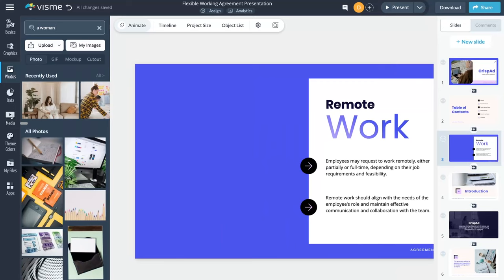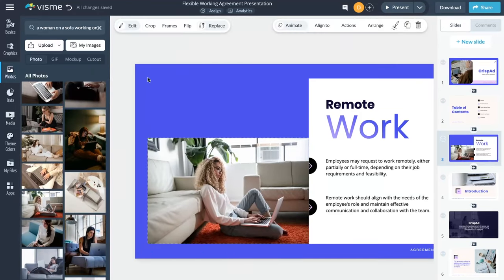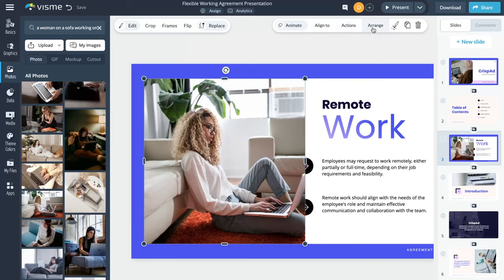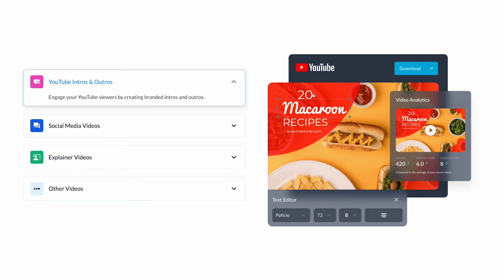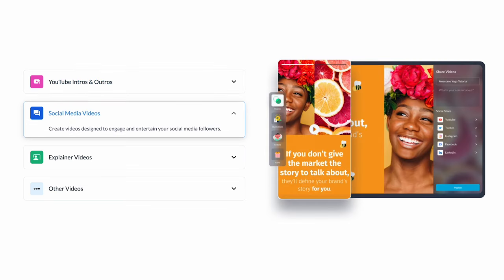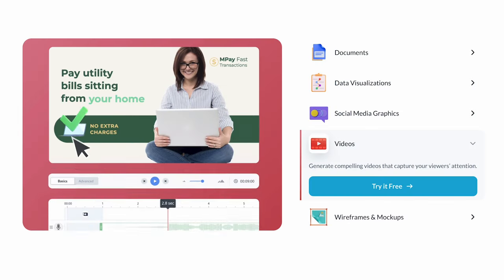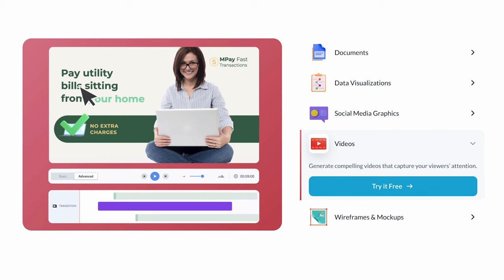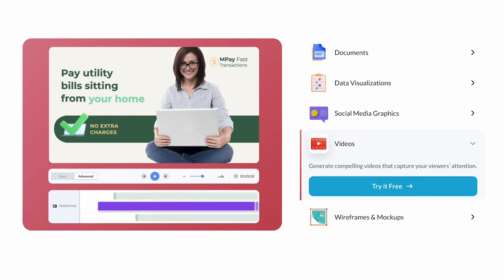The cherry on top is Visme's AI image generator, which instantly creates beautiful visuals by inputting a text prompt — icons, paintings, drawings, backgrounds. The possibilities are endless. Ready to dazzle with videos? Visme's video maker has templates, customizable visuals, voiceovers, music tracks, and more, allowing you to create, personalize, and download high-quality videos in a snap.